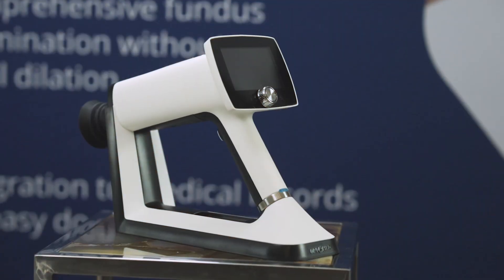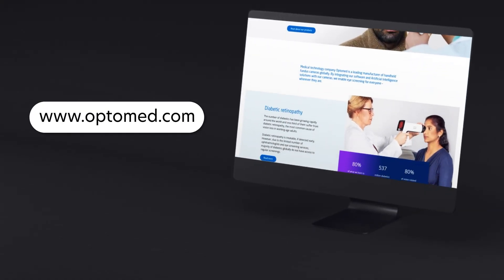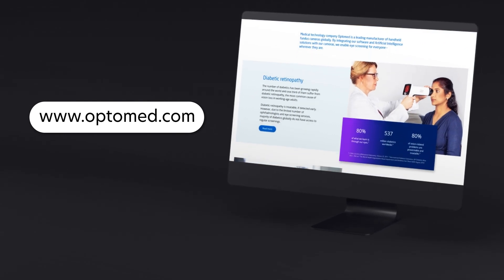Dr. Banik, thanks so much for your comments and for joining us today — really great insights. Thank you so much, Matt. It was a pleasure. And if your curiosity about handheld retinal imaging has been piqued, definitely go check out more on handheld fundus cameras and the Aurora IQ on OptiMed's website.